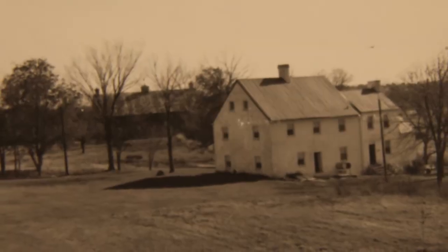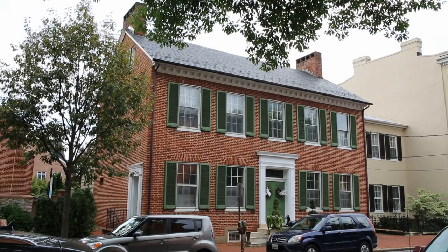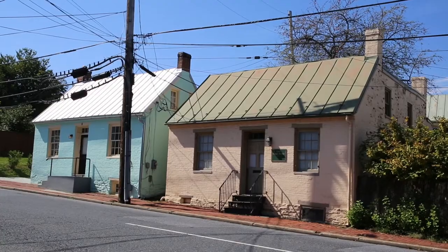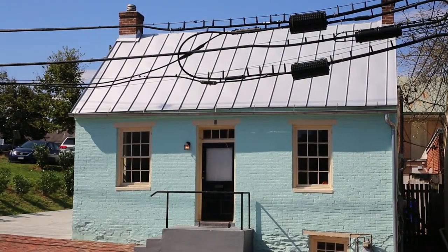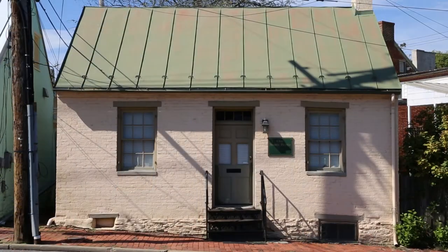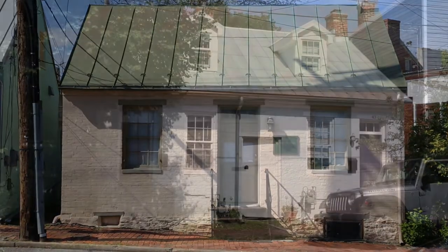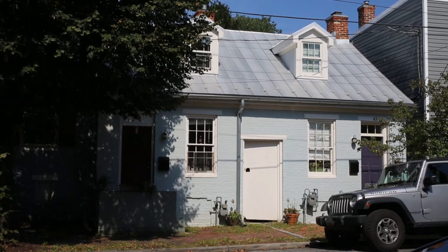Although early Frederick was heavily populated by German immigrants, there are many well-preserved examples of early English vernacular architecture in the city. These two homes on South Bend Street are typical English dwellings. Standing at one-story tall, these buildings feature simple side-gabled roofs with a single centrally placed door. On East 5th Street, these English dwellings are attached, but have a private alley dividing the structures.